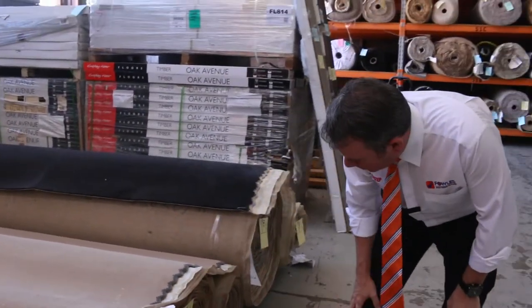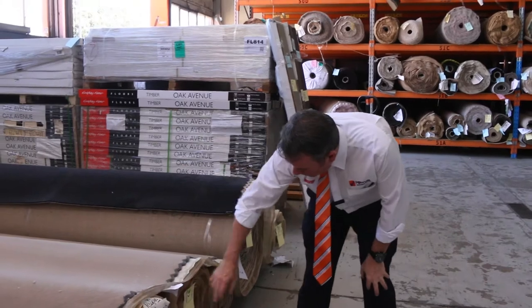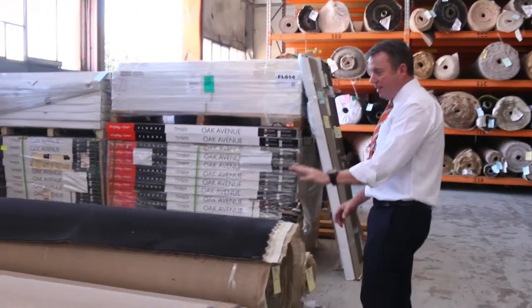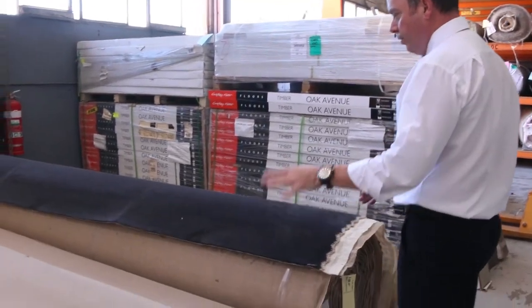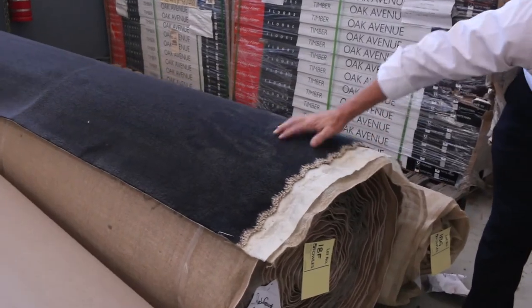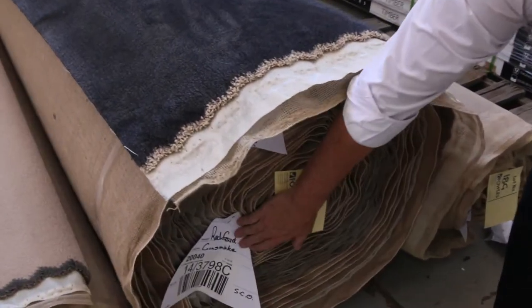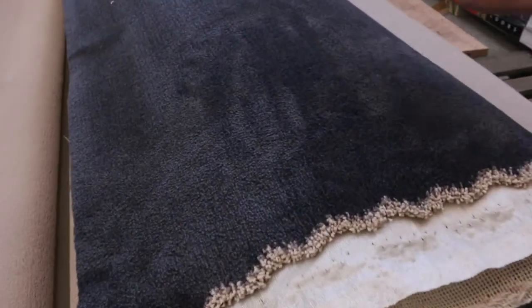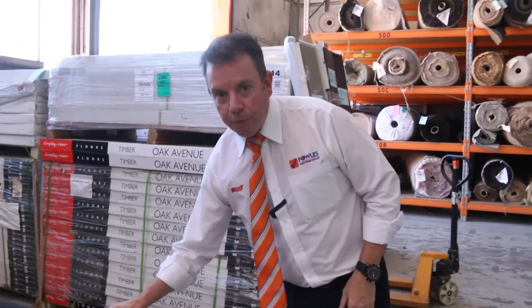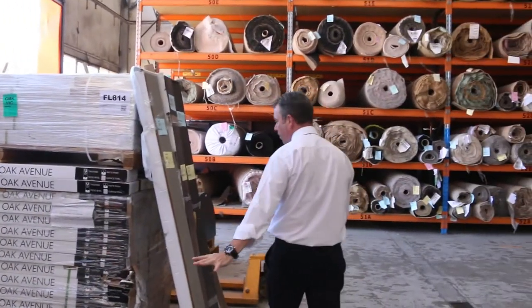Lot number 18 — these ones must have just come in a little bit late, but 15.2 metres there. Another roll there, looks like around about a similar sort of size. Gives you good house lot sizes there. A nice neutral sort of beigey fawn colour. We've also got this really nice dark charcoal one here — Lot number 18F. This is 32.7 metres of carpet. Beautiful charcoal plush pile solution dyed nylon which would normally retail around $120 a metre. At auction it'll probably sell for around about $40 to $50 a broadloom metre — so under half price.